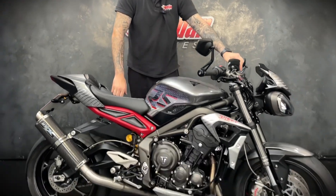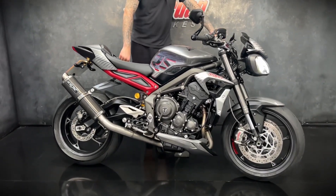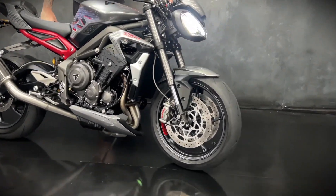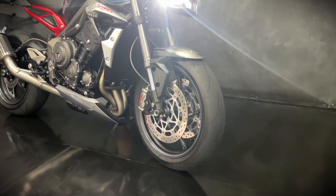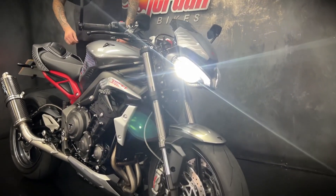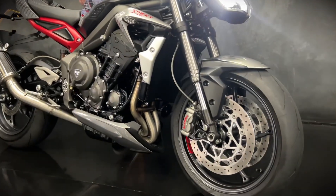How are you doing guys, it's Joe here at Jordan Bikes in Leeds. Welcome to the video of this lovely 2022, 22-plate Triumph Street Triple 765 RS. It's only done 1,496 miles and it comes with some really nice extras, so I'll go through the bike in a little bit more detail for you first.